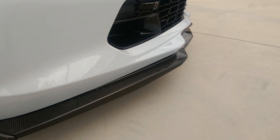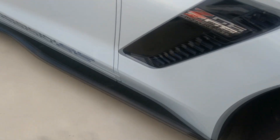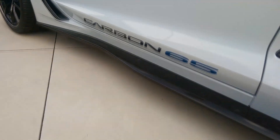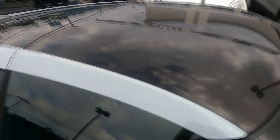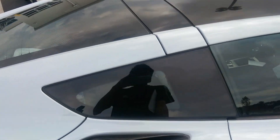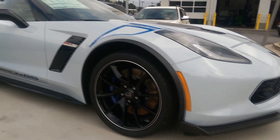You've got carbon fiber at the front, side skirts — it's a really nice color overall.